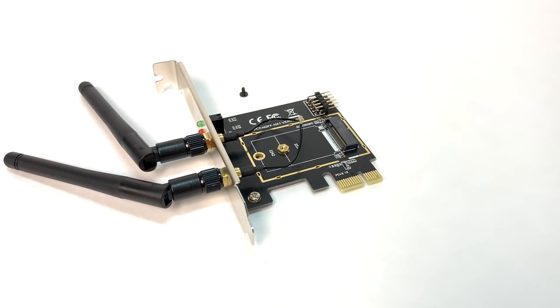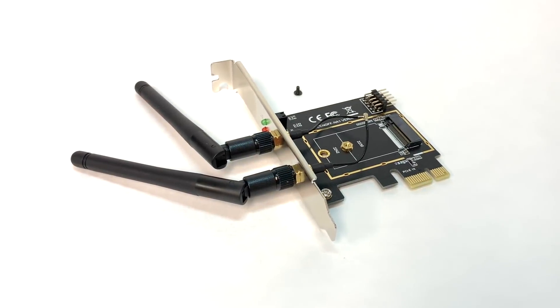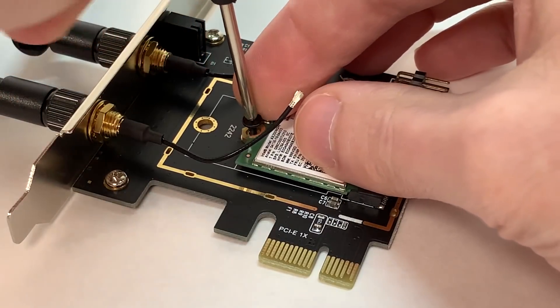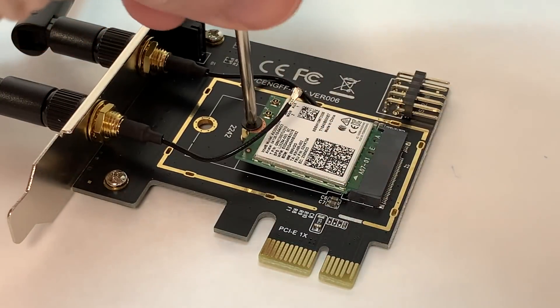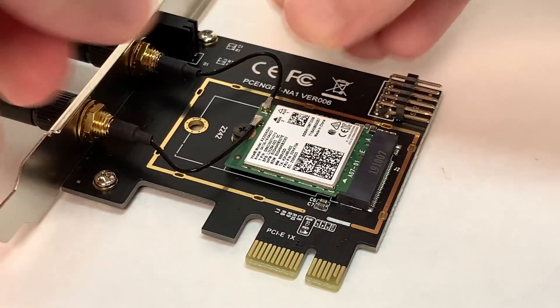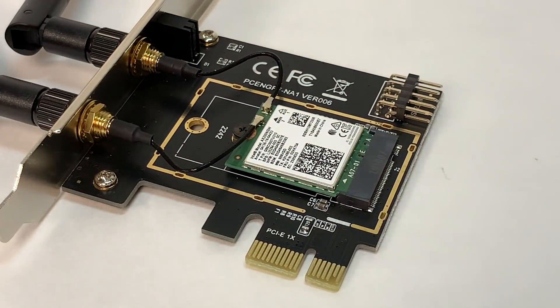Before I get any further, my original intention for this video was just to test this little adapter card. I was going to test it, see if it worked or not, and then post a video saying yay, it works — or, well, it didn't quite work. Luckily for all of us, life is never that simple. I guess I could at least say: yay, it works. If you want to adapt an M.2 Wi-Fi and Bluetooth module that you might have laying around — maybe from an old broken-down laptop or desktop computer — this little MZHow adapter works a treat, and I have a link to it in the description.